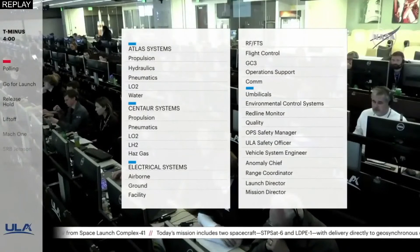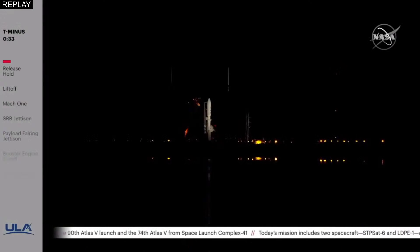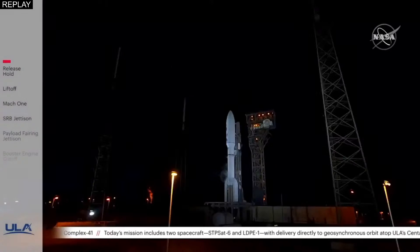Verify T-zero is set 410, call on 190 — verify. FTS armed and reduced for launch — Roger. Status check: Go Atlas, Go Centaur, Go STP-3.